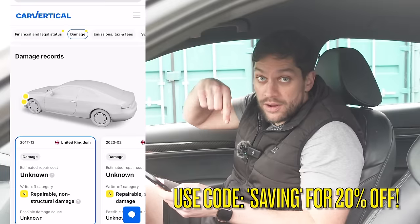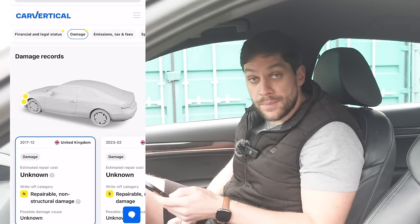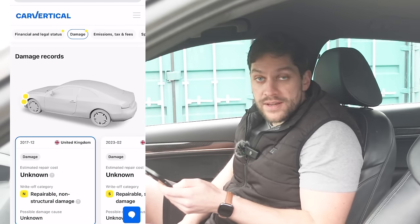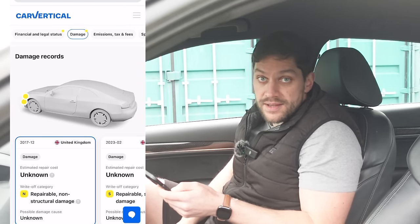Now if you use my discount code in the description — I'll put a link — you can get 20% off your next report. You've got to be done when you're buying a new car. So a big thanks to Car Vertical for sponsoring today's video.